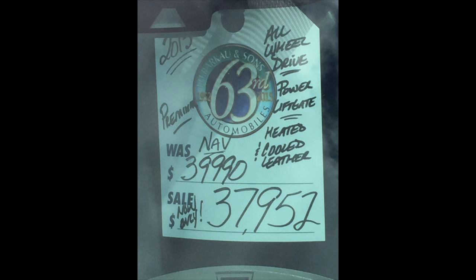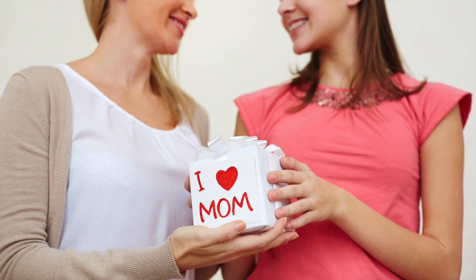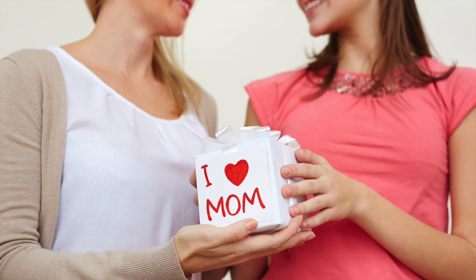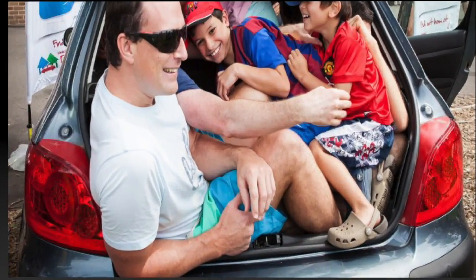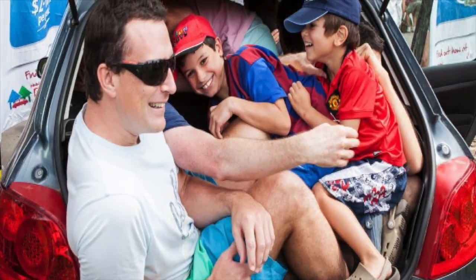The price of the 2015 Buick Enclave all-wheel drive has just been reduced to $37,952. It won't be here long, so bring mom out today. Let her drive it home just in time for the kids' next baseball game. No more crowding everyone into the car again.